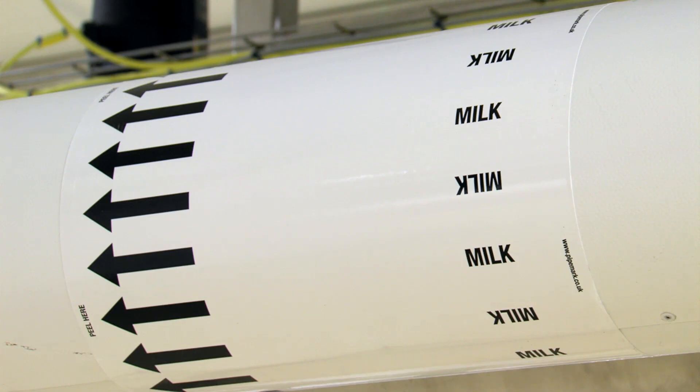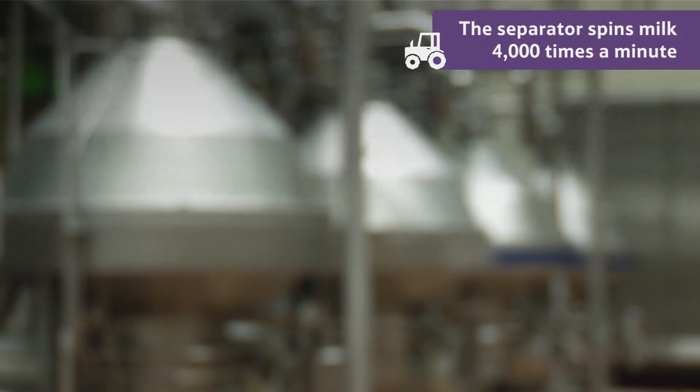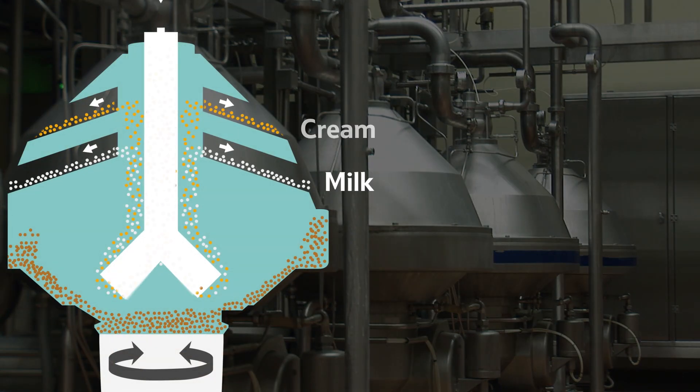It then travels through pipes into this machine, called a separator, where the milk is spun 4,000 times a minute. This is done to separate the milk from the cream.